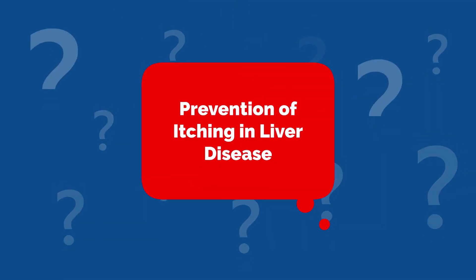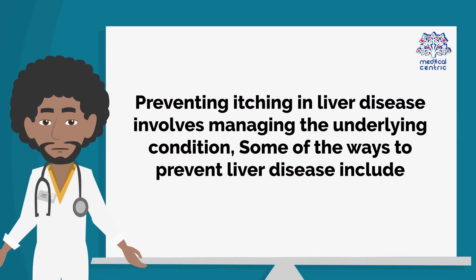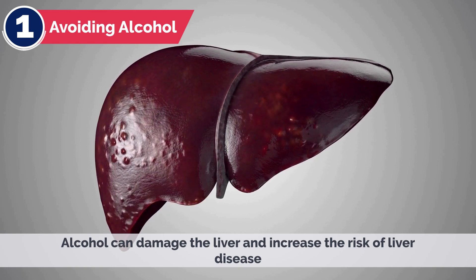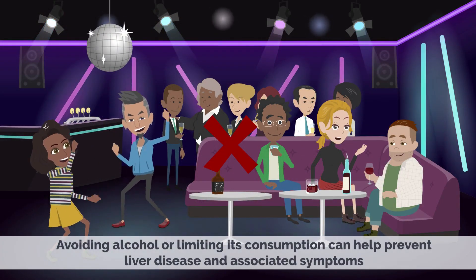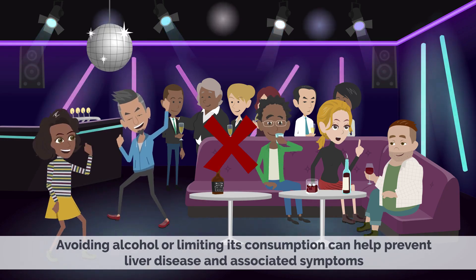Prevention of Itching in Liver Disease. Preventing itching in liver disease involves managing the underlying condition. Some of the ways to prevent liver disease include: 1. Avoiding alcohol — Alcohol can damage the liver and increase the risk of liver disease. Avoiding alcohol or limiting its consumption can help prevent liver disease and associated symptoms.